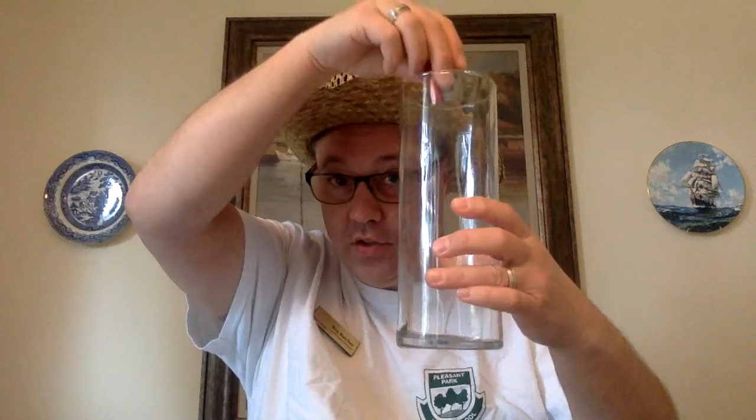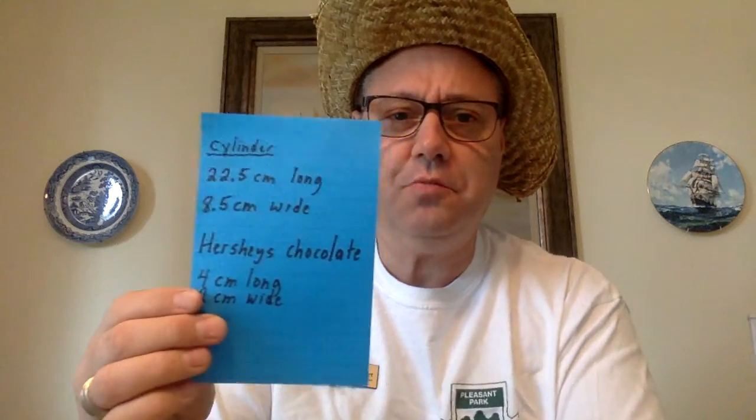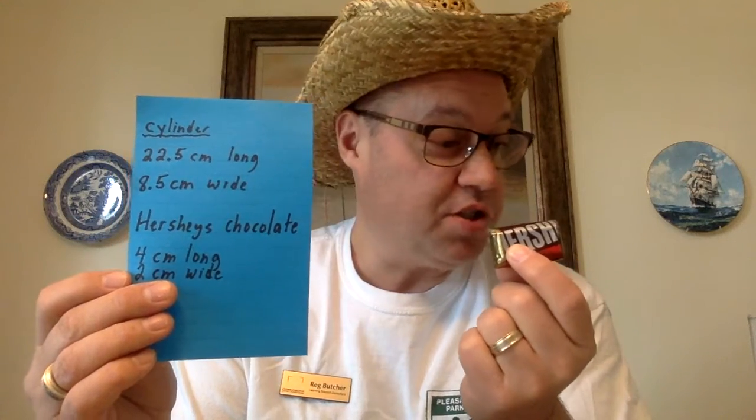I have some information for you first. I'm going to take my one little Hershey's kiss out of here — this is what it looks like in the bottom. I've measured each one, so I've measured my chocolates and I've measured my container. The cylinder, otherwise known as a vase for all you ladies, is 22.5 cm long and 8.5 cm wide. My little Hershey's chocolate, which I have a multitude of flavors from peanut to chocolate to caramel crisp, is 4 cm long and 2 cm wide. Please tell me how many I'm going to get in this container.